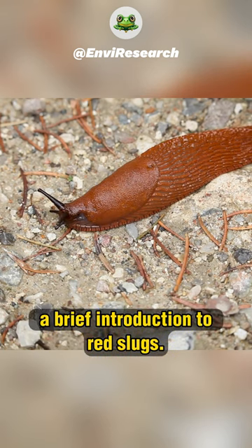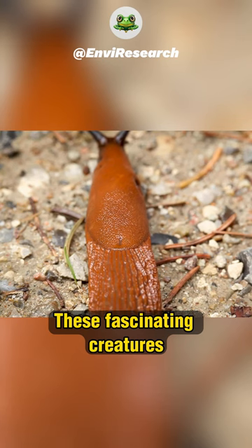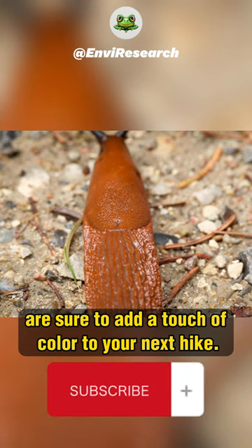So, there you have it, a brief introduction to red slugs. These fascinating creatures are sure to add a touch of color to your next hike.